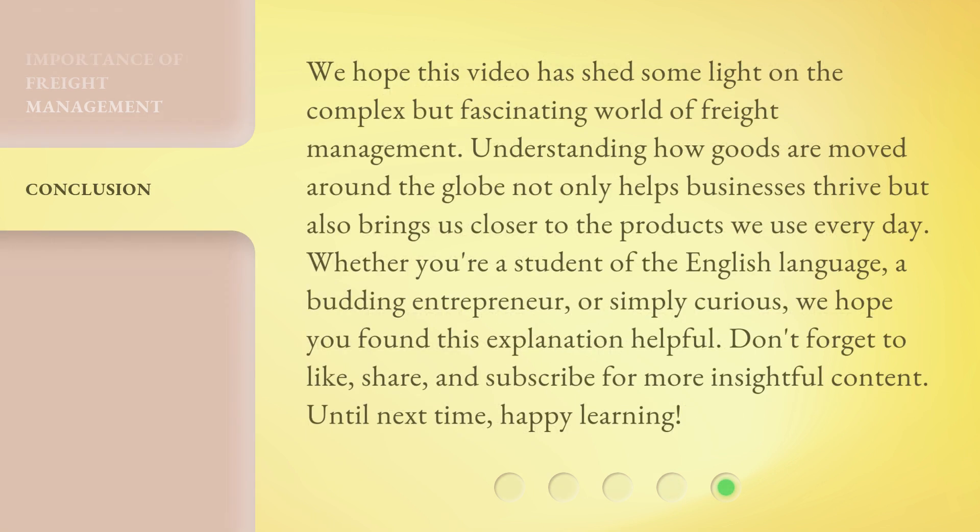We hope this video has shed some light on the complex but fascinating world of freight management. Understanding how goods are moved around the globe not only helps businesses thrive but also brings us closer to the products we use every day. Whether you're a student of the English language, a budding entrepreneur, or simply curious, we hope you found this explanation helpful. Don't forget to like, share, and subscribe for more insightful content. Until next time, happy learning!